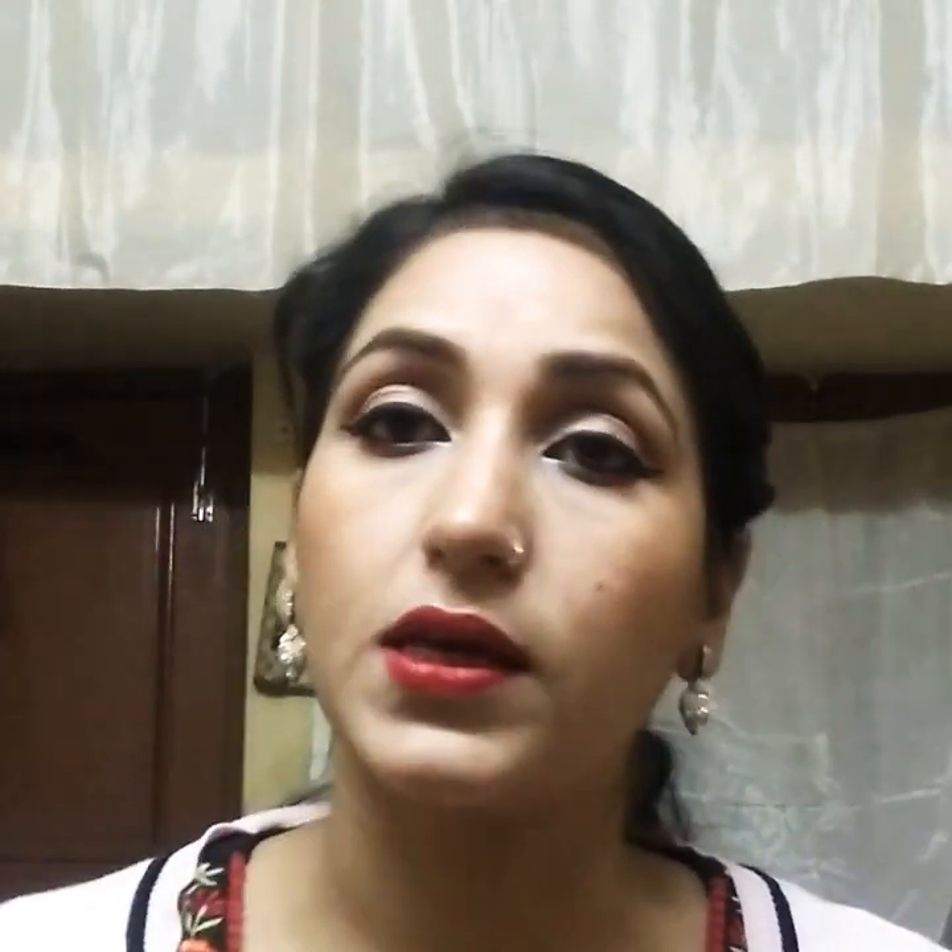With other creams you are not sure — it feels like the problem is gone but then it returns. This cream, however, is a great find. After trying it, I found that it does not cause any reaction, redness, or irritation on the skin.